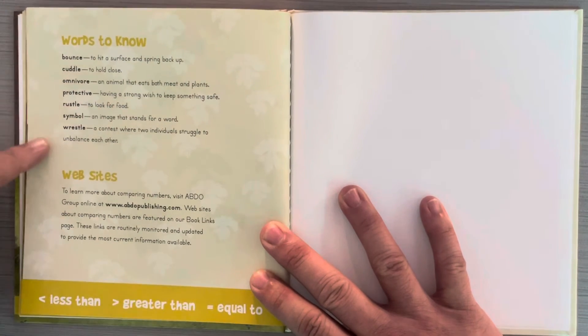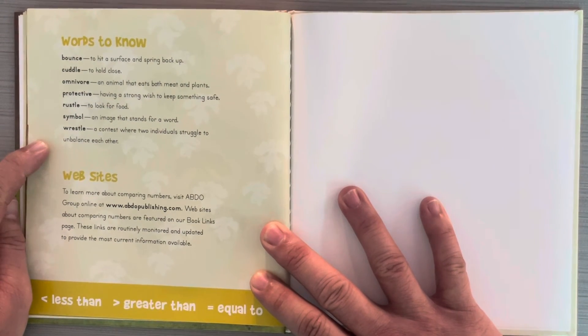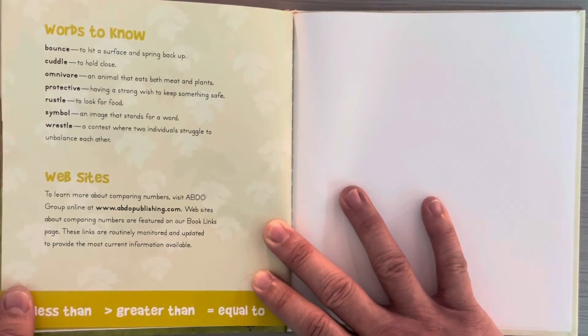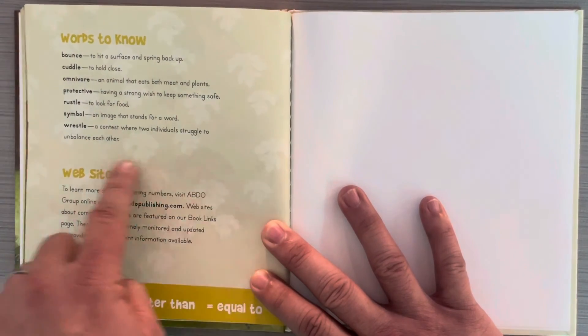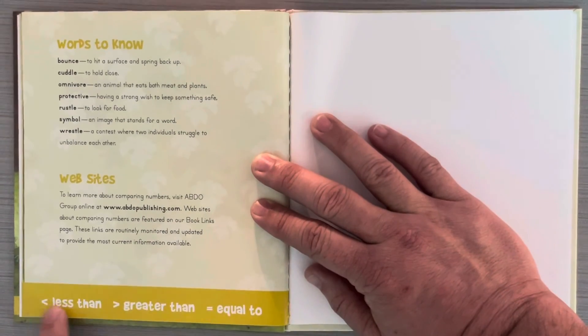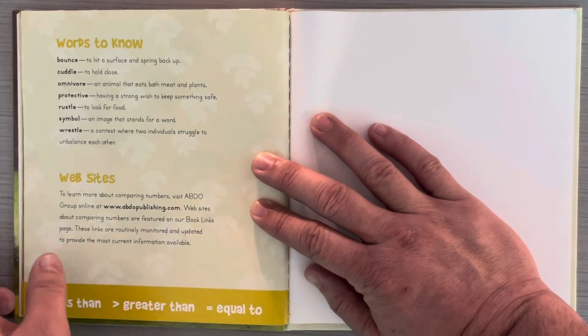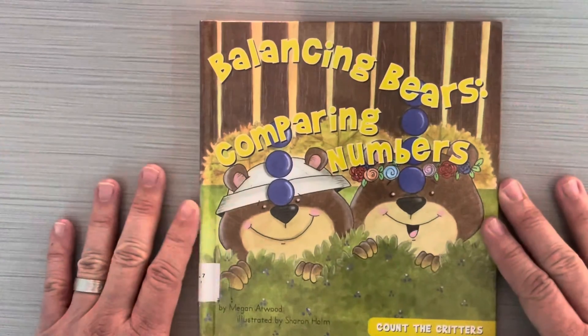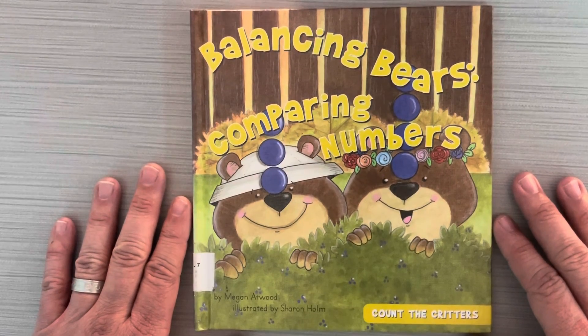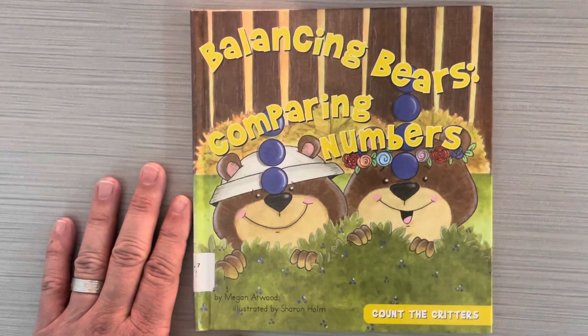And this is the glossary — important words to know. A glossary is an important part of a non-fiction text, and this book does have some non-fiction information in it, so it gives you some vocabulary words to know. Here is a website you can go to if you want to learn more. Less than, greater than, equal to. This book is called Balancing Bears, Comparing Numbers by Megan Atwood. I hope you loved it.